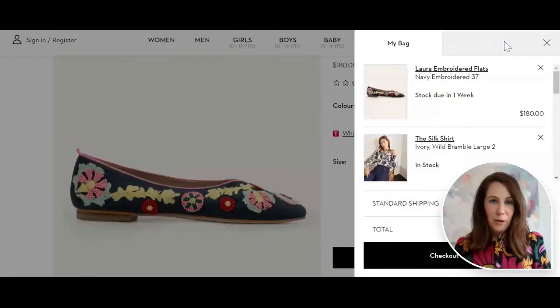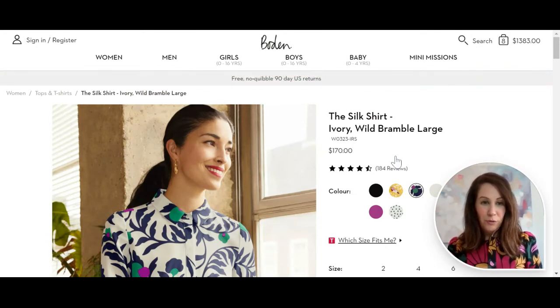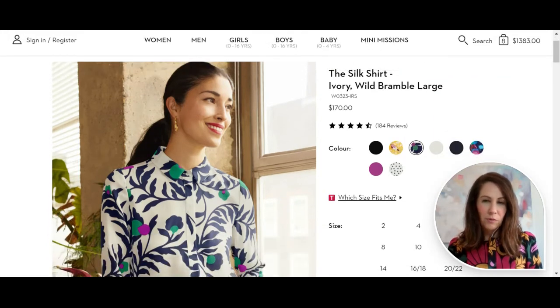Another item is a silk button down — that is a fabulous piece to have in your wardrobe for fall. Silk is a great fall material. A lot of times people think of silk as cold, but it actually keeps warmth in, so it's really nice for fall. I love a great silk button down, and this one is really pretty with great fall colors. You could wear it with a navy dress pant, high heels, jeans, a blazer, ponte pants, or a skirt — pretty much the sky's the limit.